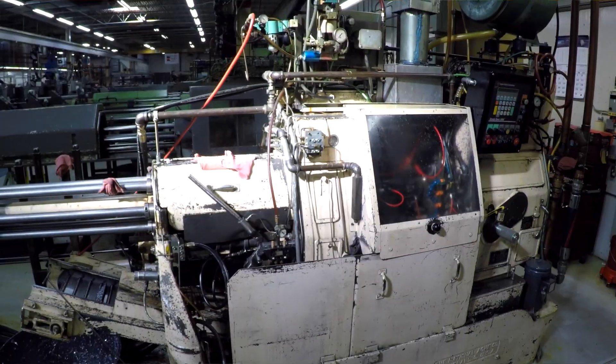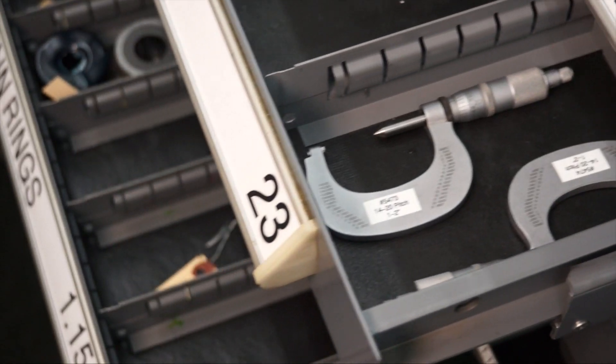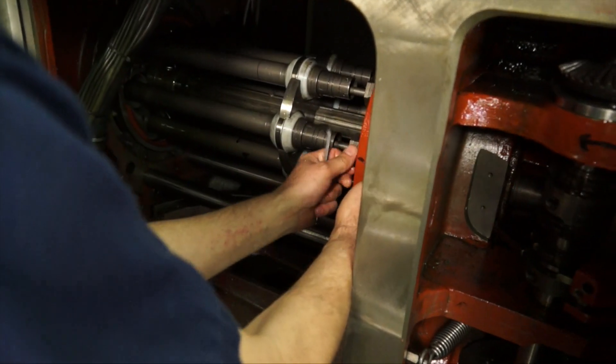We have a broad range of production equipment because no one piece of equipment can do everything. We have the variety of machines that enables us to run a part many different ways. We have people that know those machines, and they can make the best decision on where to run that and how to run it. We frequently have customers come to us, present us with parts, and we counter-propose based on our knowledge and provide them with cost savings.